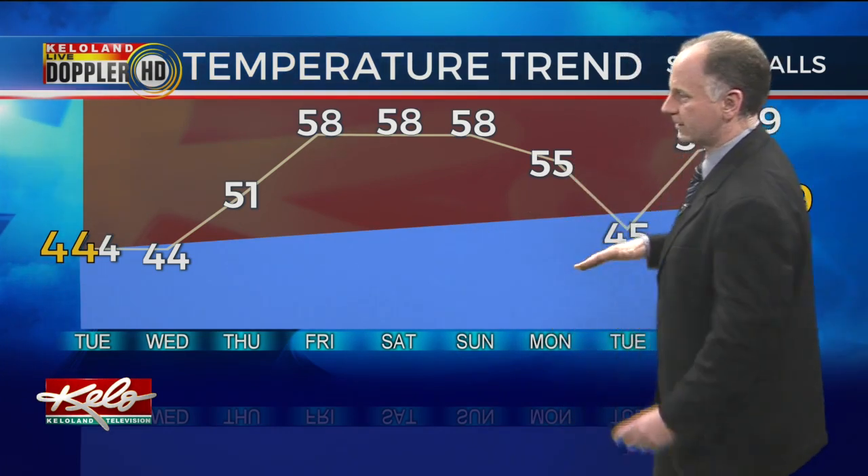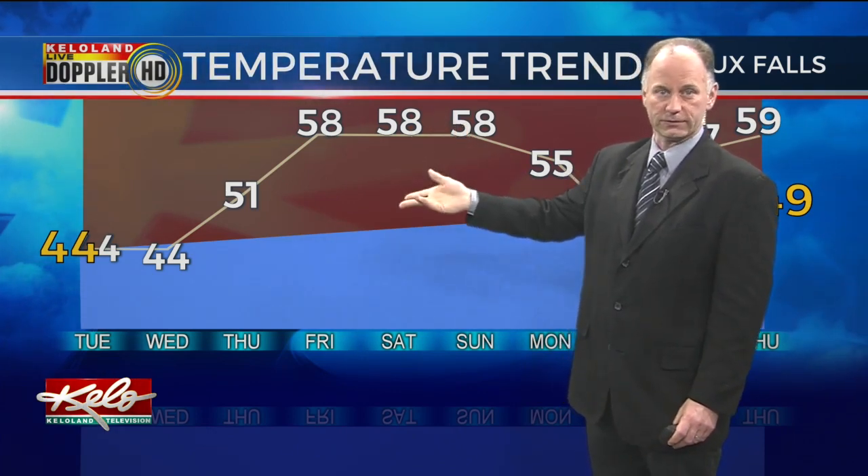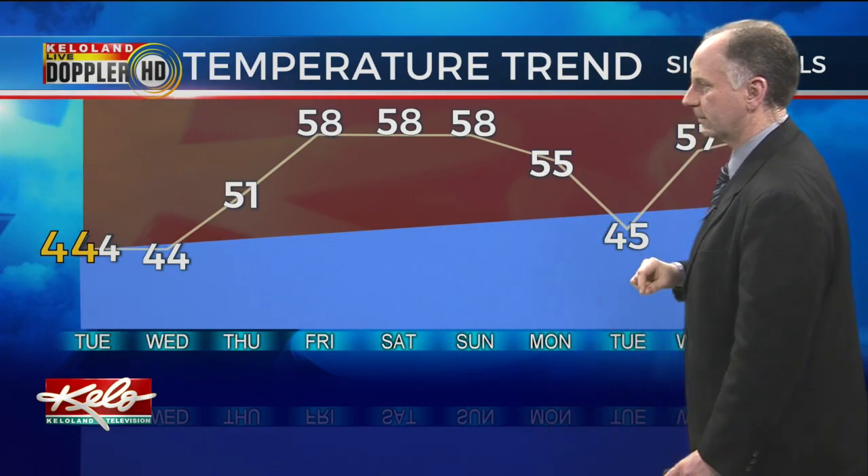And through the weekend, as our temperature trend here — forecasting numbers in the upper 50s. Now, not everybody will be in the upper 50s. We don't have much snow on the ground in Sioux Falls, so it's easier to warm. Where we do have the deeper snowpack, yes, the temperatures will be a little cooler. And we'll try to hit the other seven-day forecast for you coming up a little later.